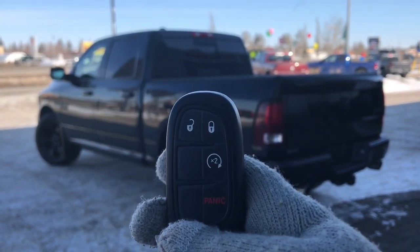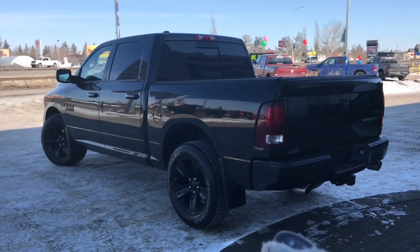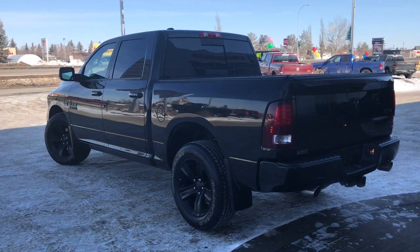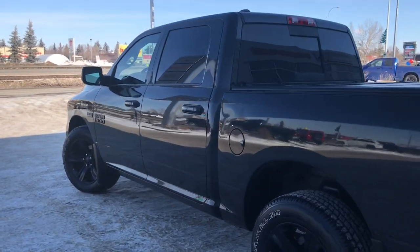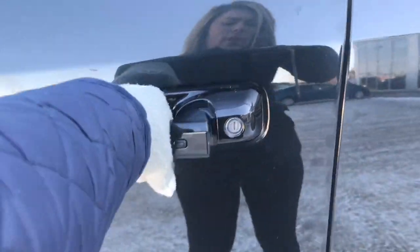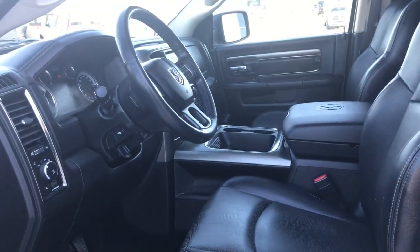So on the key fob here, we have your unlock, lock, remote starter, and panic. I'll go ahead and start her up for us. I'll also show you how that keyless entry works — you'll simply put the key in your pocket or your bag, run your finger over the handle here, and the vehicle unlocks for you. It's a very handy feature to have.